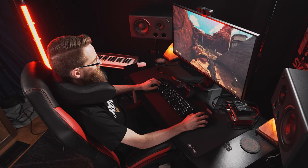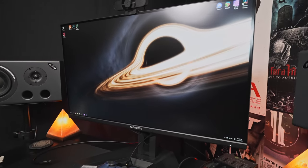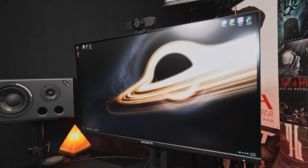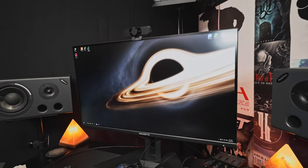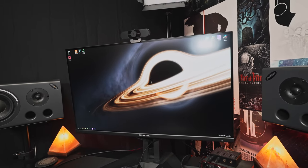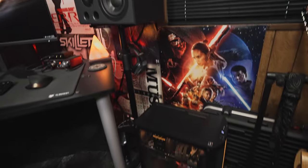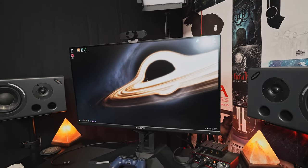First we'll talk about the monitor. Right now I've got it on 10 brightness just so you can see it on camera, but the brightness gets fairly bright. This is a Gigabyte 32-inch 4K monitor at 144 hertz. If you want to know the specs of that and my machine, you can find them in the description.